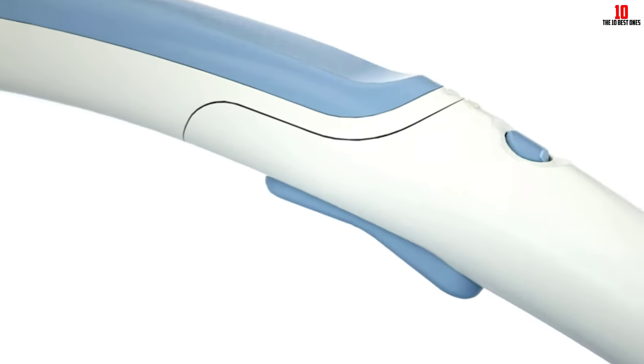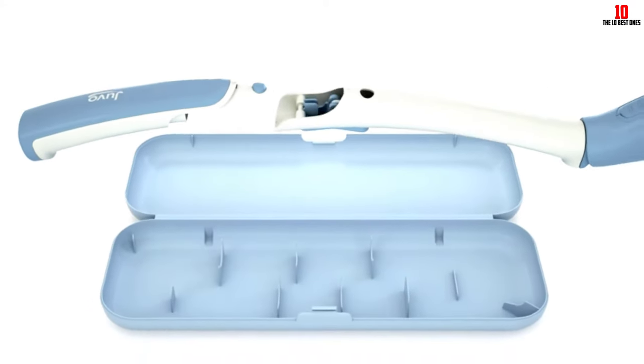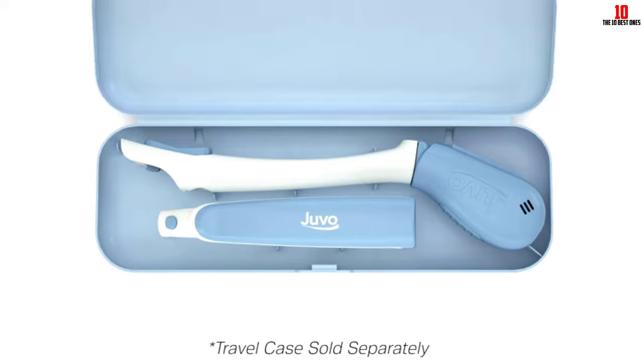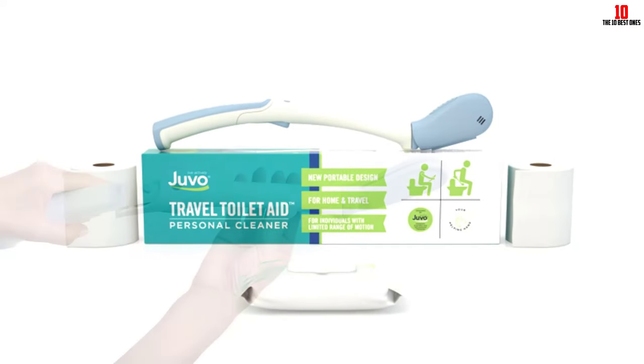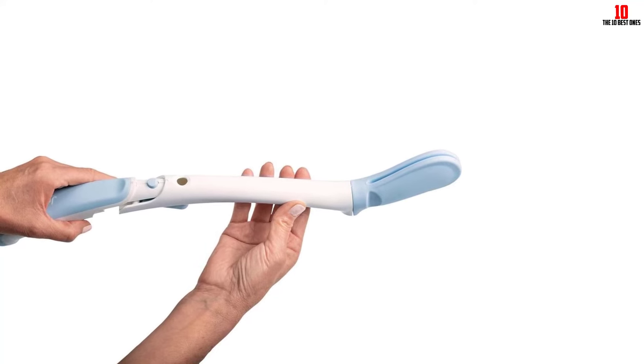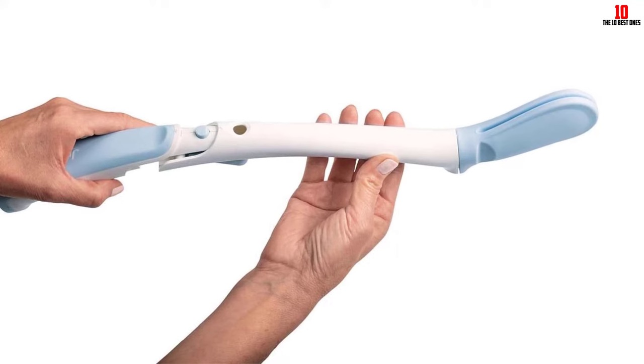This patent-pending product is ideal for individuals with a limited range of motion and is easy to wash with soapy water. It comes with a sanitary tip cover, and a travel storage case is sold separately. If you're looking for a convenient and hygienic solution for toileting needs, the Juvo Travel Toilet Aid is a great choice.